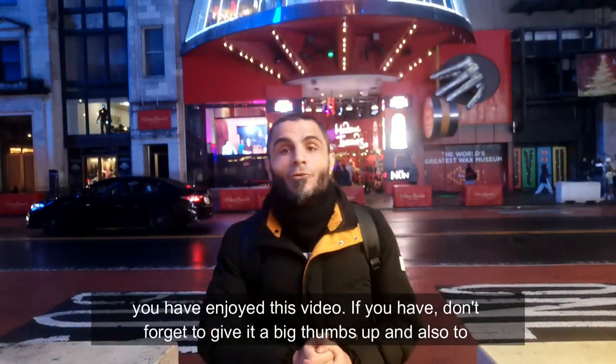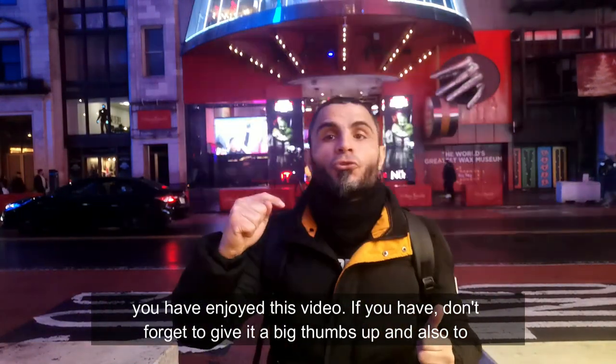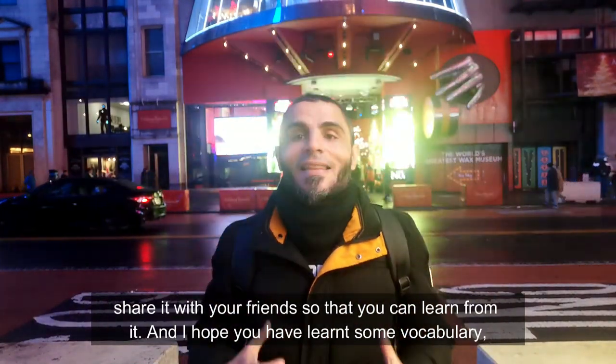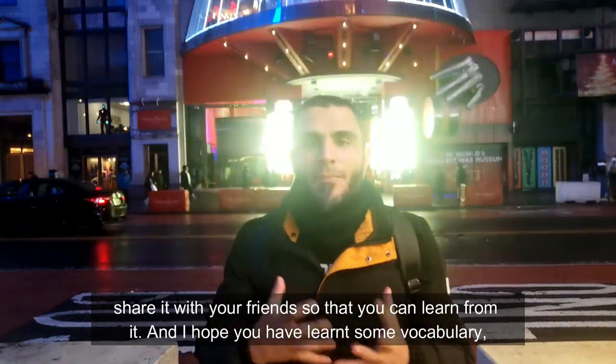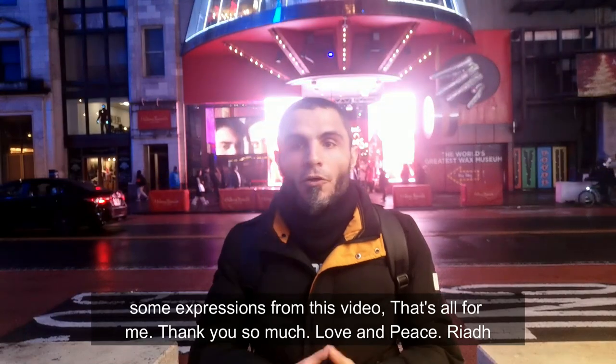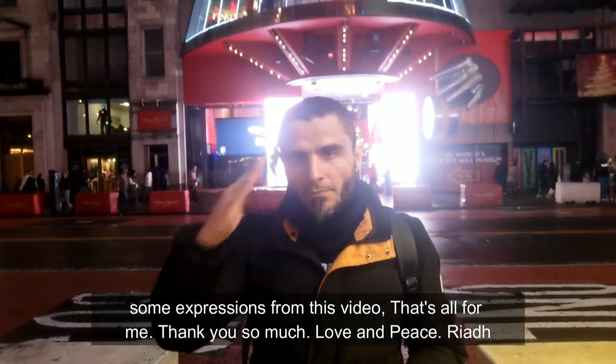I hope, dear listeners, that you have enjoyed this video. If you have, don't forget to give it a big thumbs up and also share it with your friends so that they can learn from it. I hope that you have learned some vocabulary and some expressions from this video. That's all for me. Thank you so much. Love and peace.